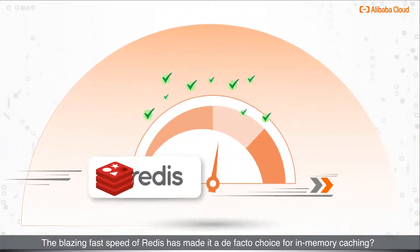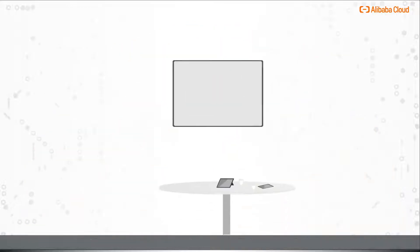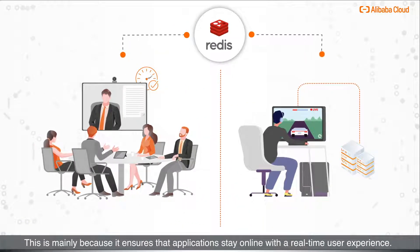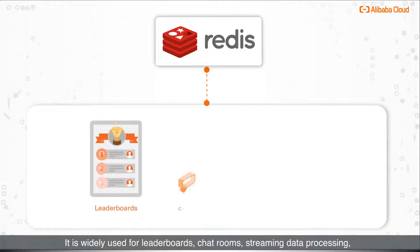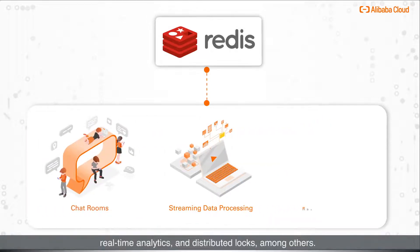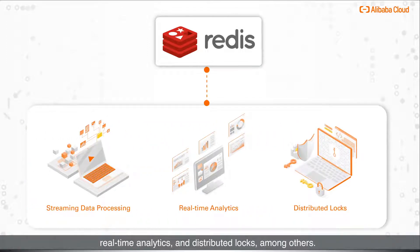Did you know the blazing fast speed of Redis has made it a de facto choice for in-memory caching? This is mainly because it ensures that applications stay online with a real-time user experience. It is widely used for leaderboards, chat rooms, streaming data processing, real-time analytics, and distributed locks, among others.